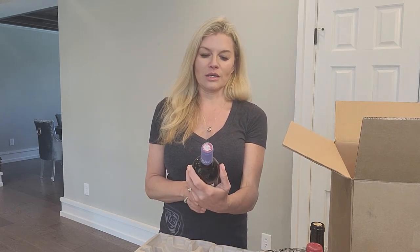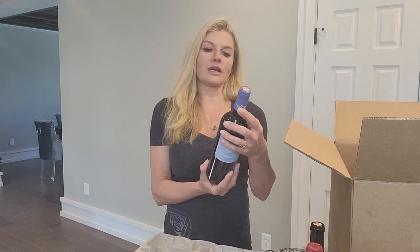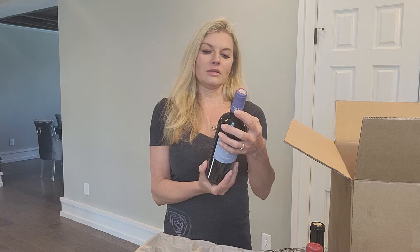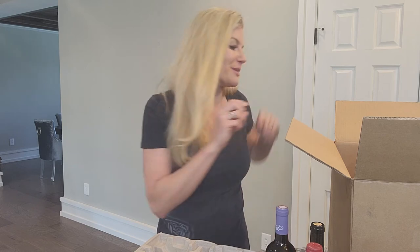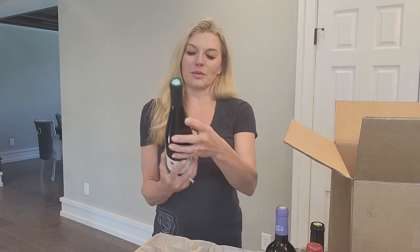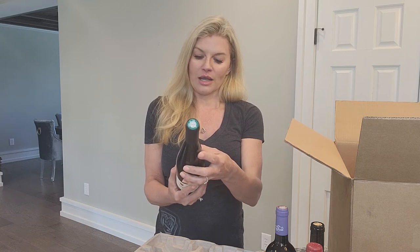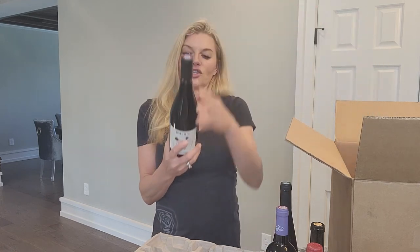This one is Domaine de Zan and it's got two little cute donkeys on the front. I'm thinking this one is French just based on the name. This is 100% Pinot Noir, from the Alsace region in France. That one I'll be very excited to try.